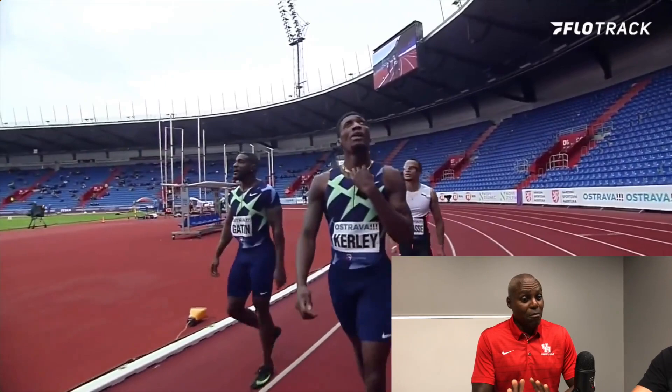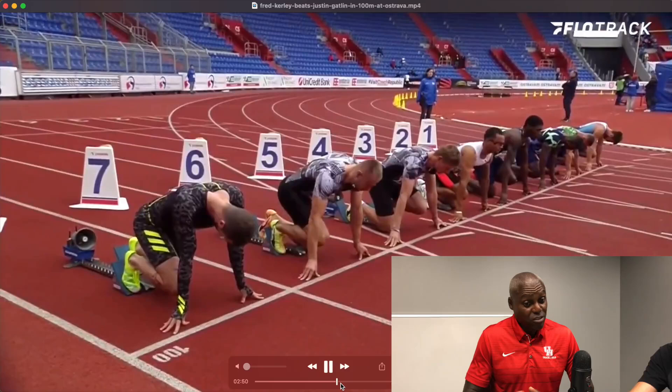Justin started leaning at the end, trying to catch him again. Watch this again and you'll see how Justin stays down, and Fred's up and running and just runs away from him. He ran consistently and relaxed the entire season.